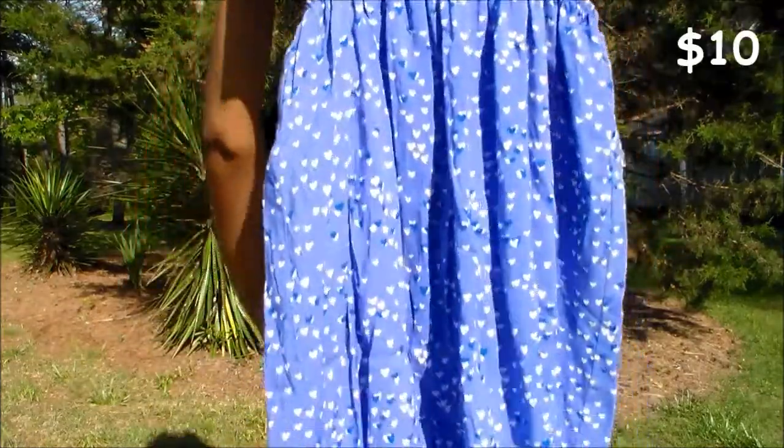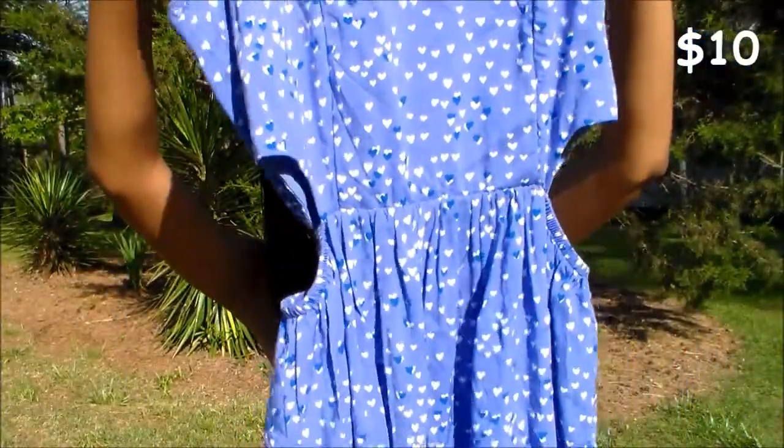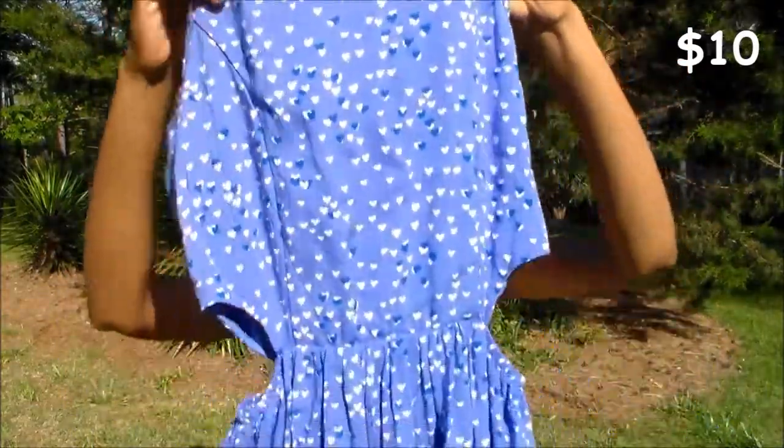Then I got a dress, and I got this mainly because it was Delia's, so I was like, oh my gosh, I'm going to get this. It looks like this and it has hearts and stuff on it, and then the sides of your stomach are kind of exposed, and then it has the exposed zipper in the back. I thought this was really pretty.